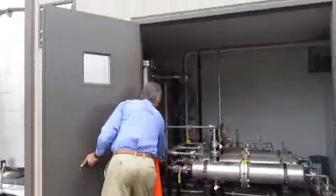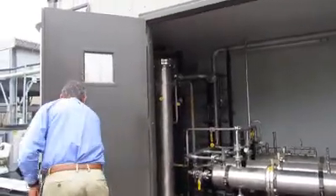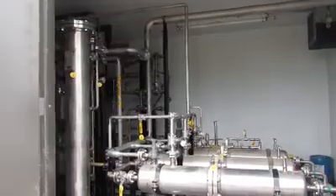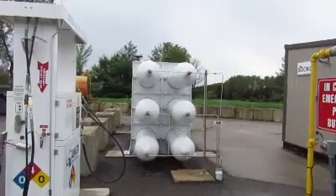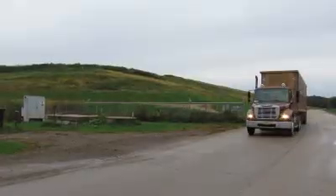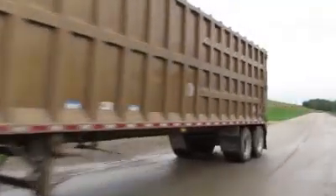This unit is good for 50 cubic feet per minute of gas. We have large landfills that are measured in 10,000 cubic feet per minute. So this brings something down to a small scale that small facilities — farms, wastewater treatment plants, and landfills — can use.